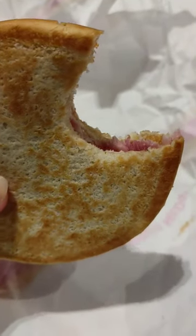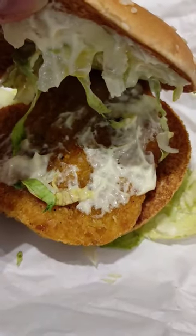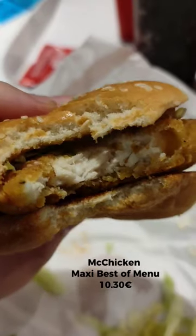Our teenage daughter loves the Mac Chicken, which is kind of like a big chicken nugget with lettuce and some of that creamy mayo sauce. I wish they sold it spicy, though.